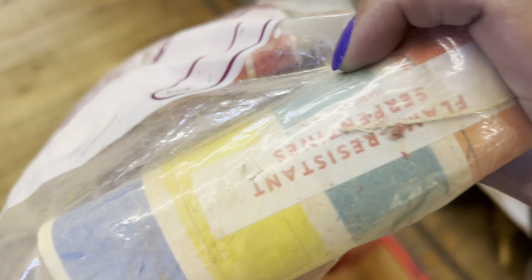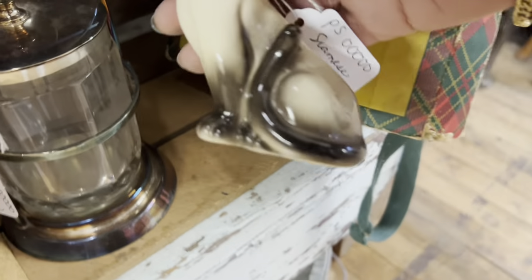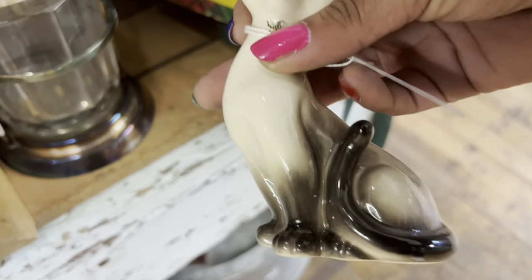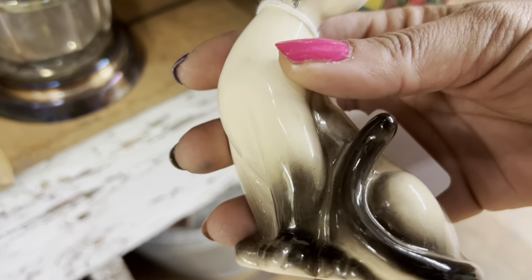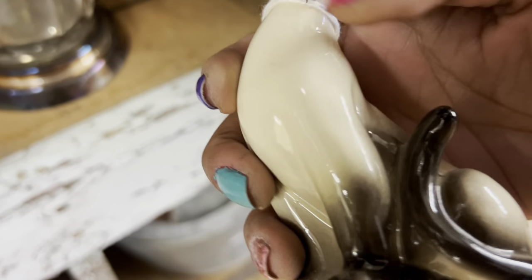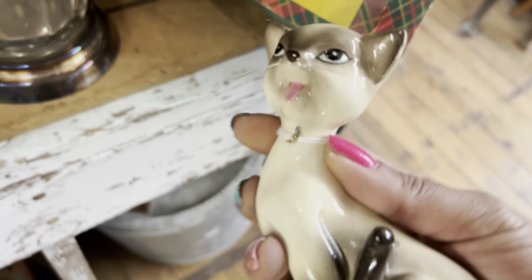New old stock is fun though. Norcrest Siamese cat — this is an unusual one. It's only $5. It's missing its chain with its little cats, but it's got its whiskers intact and it's kind of hard to find. I'm gonna go ahead and grab this.